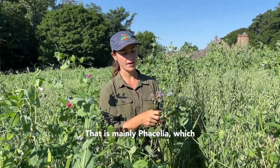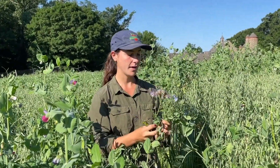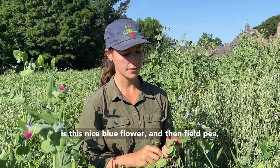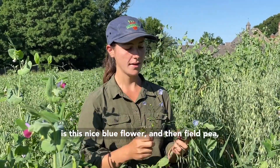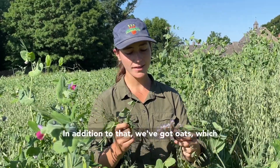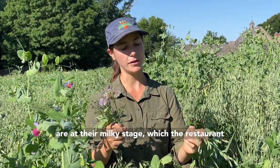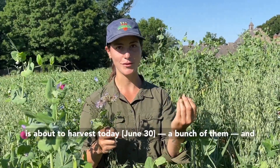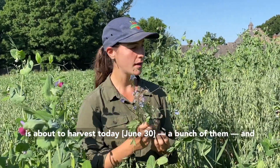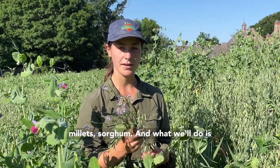That is mainly phacelia, which is this beautiful purple flower, flax which is this nice blue flower, and field pea which is this beautiful purple flower. In addition to that we've got oats which are at their milky stage — the restaurant is about to harvest a bunch of them today — and then all different other sorts of clovers, millets, and sorghum.